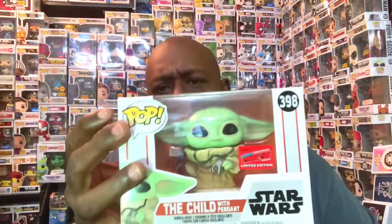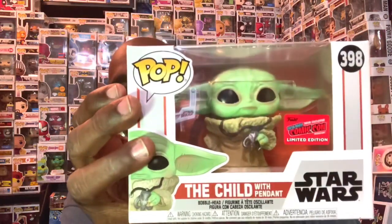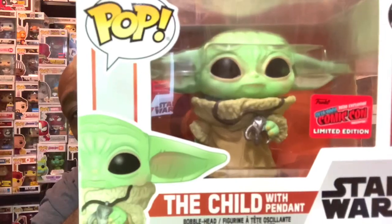We only had two damaged ones box-wise. This one also came with the New York Comic-Con sticker and it is the Child. I picked this up for a friend. The way one of the sodas were laying on here, it kind of dipped the box in a small little tear, but it still looks good. This is the Child with Pendant — so that's that one.